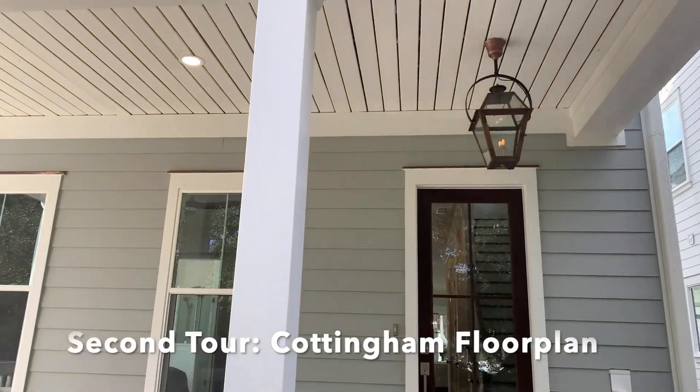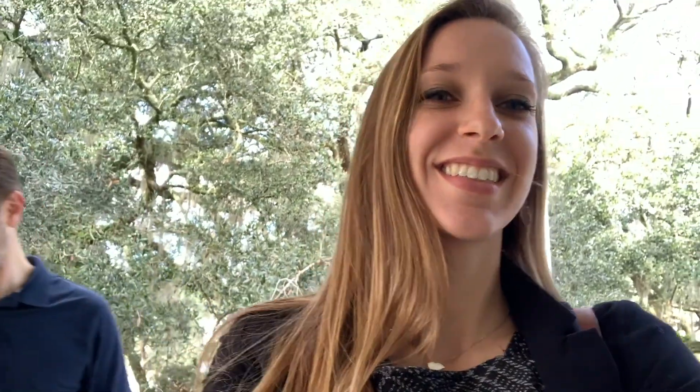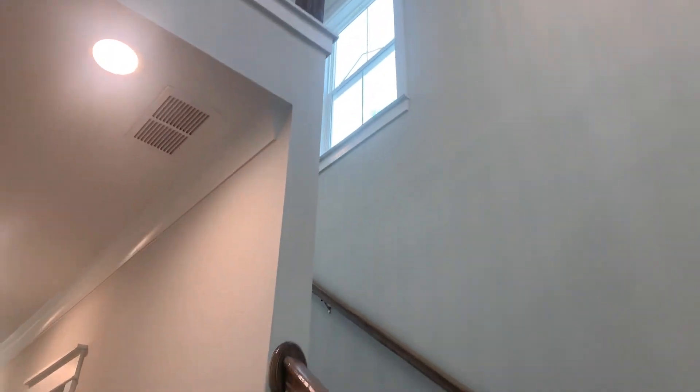Now we have our second home tour. Welcome to the Cottingham floor plan — this is a 2,051 square foot plan, three bedrooms, two and a half baths. The owner suite is on the main floor with a nice open concept living space and kitchen, plus a loft upstairs as well as a balcony porch. This home is move-in ready and for sale. It feels nice and open when you walk in.